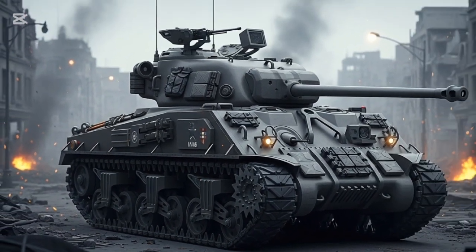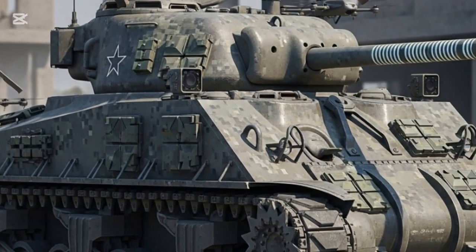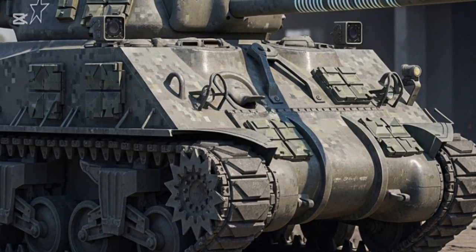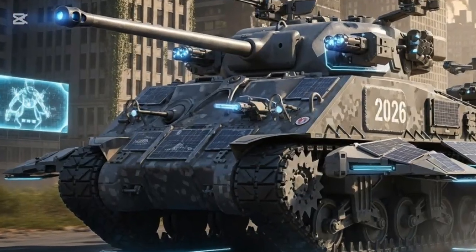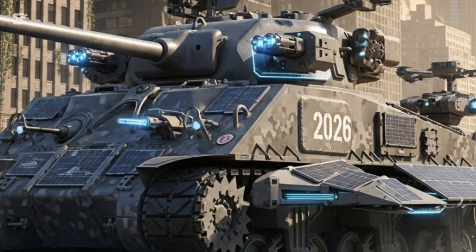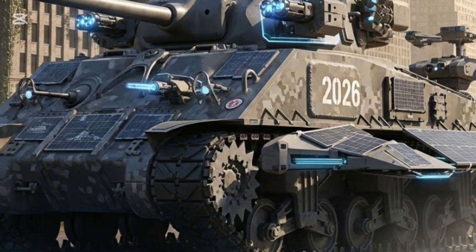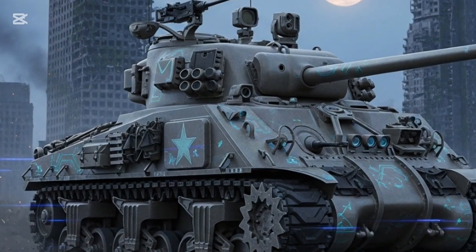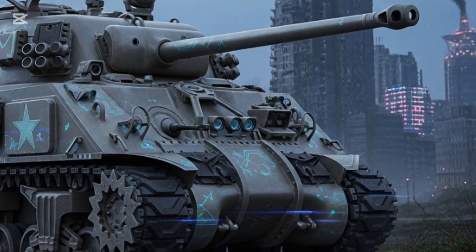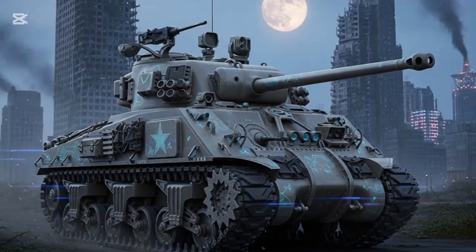Inside, the M4 Sherman 2026 features a completely digital ecosystem — multi-touch panoramic displays, holographic battle maps, and real-time sensor fusion combining radar, thermal, and optical data. The tank's onboard AI, named Sentinel, acts as both co-pilot and tactical advisor, capable of suggesting maneuvers, identifying threats, and even conducting automated repairs to damaged subsystems. The tank also features autonomous mode options, allowing it to operate remotely or in semi-autonomous formations during reconnaissance missions, with communication handled through encrypted quantum-linked systems ensuring secure data transfer even in electronic warfare environments.